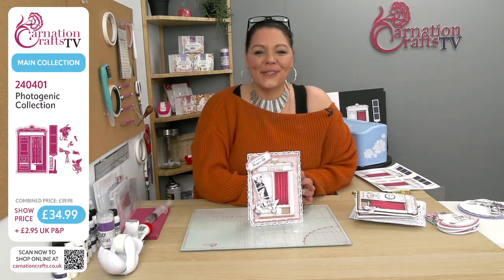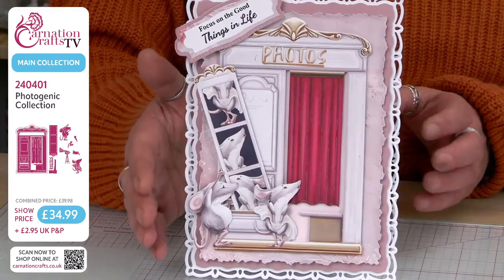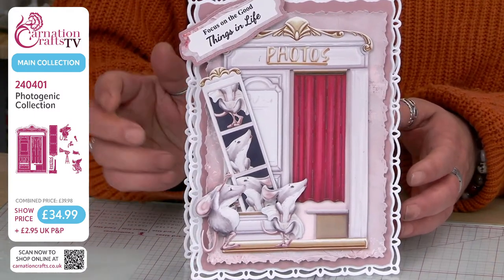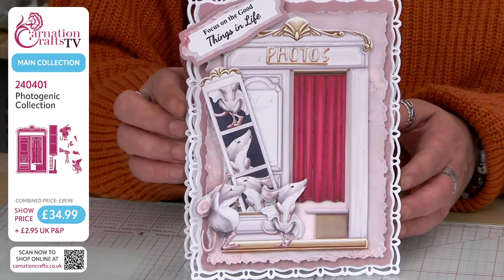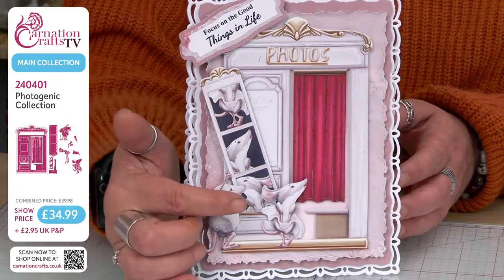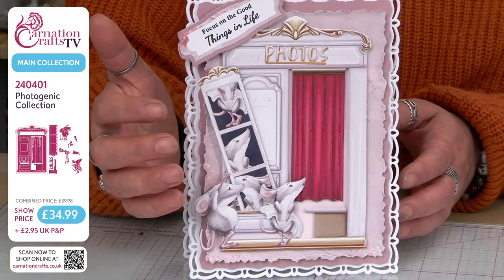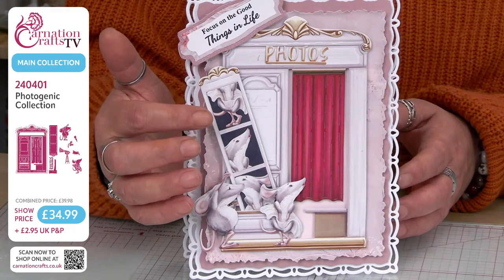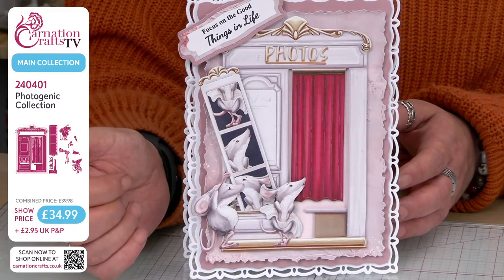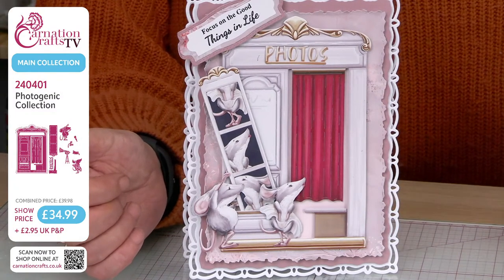Always look for your nested dies, especially when Carnation have been generous with their newsletter code — although that will only work for Photogenic for the last three months. But there's a beautiful set of nested dies there. You've got the photo booth sitting here with the little slot that the photo comes from. I just love the fact that you've got her little feet. 33% is already gone — a third! And then he's obviously holding the photos and she's looking very coy, blushing at the photos of herself.